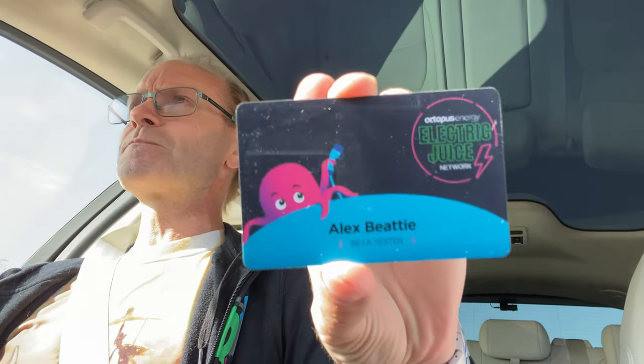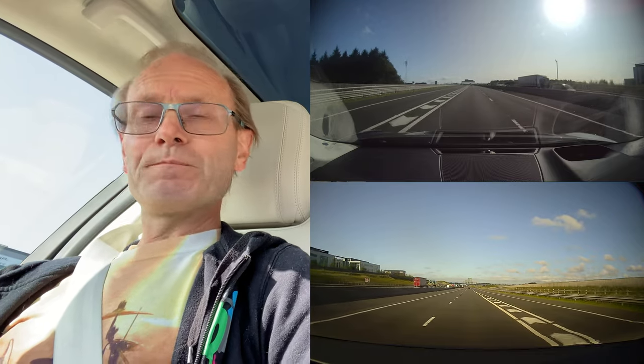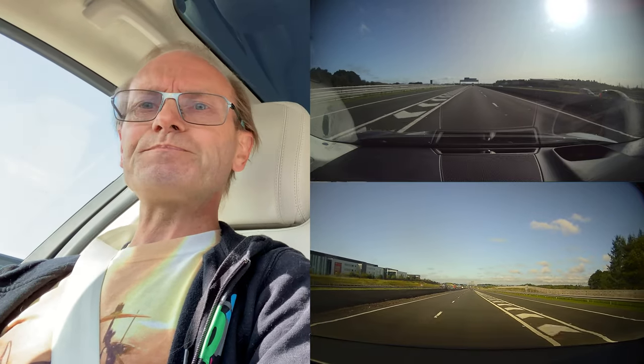Today we're going to use an NGINI charger, which I've done loads of times before. But this one's a little bit different. Because the other day, through the post, I got this - Octopus's Electric Juice RFID card. It's Octopus Energy's way of trying to prevent this nonsense - this is my wallet just for charging cards, which is ridiculous. With Octopus's system, you get this Electric Juice card and you can charge at public chargers, and it gets billed to your home electricity account.